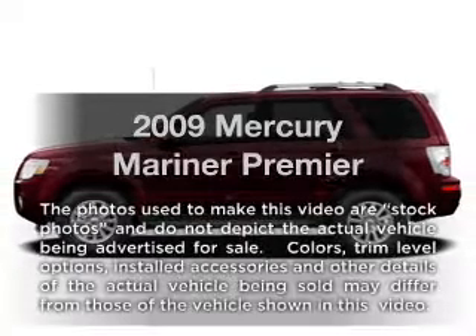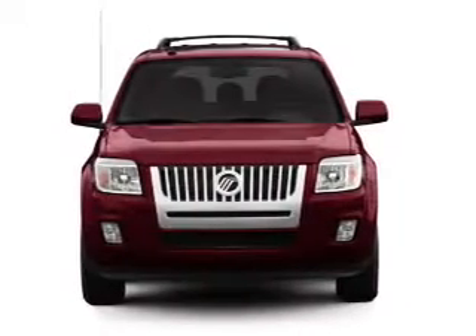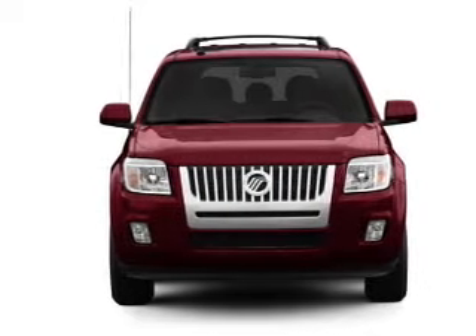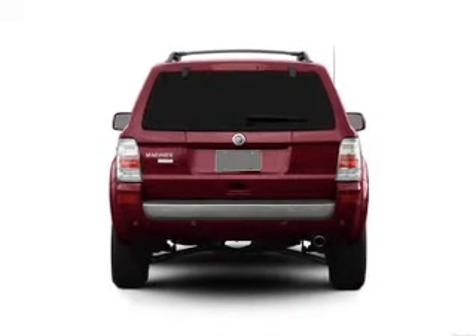Introducing the 2009 Mercury Mariner. If you're looking for an automobile with great attributes, look no further. With an efficient four-cylinder engine connected to a smooth-shifting six-speed automatic transmission.